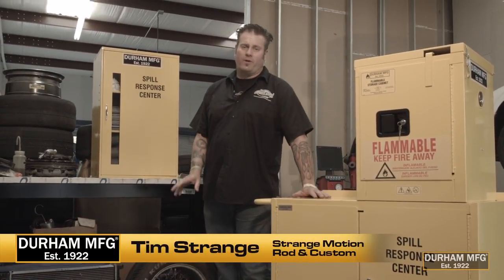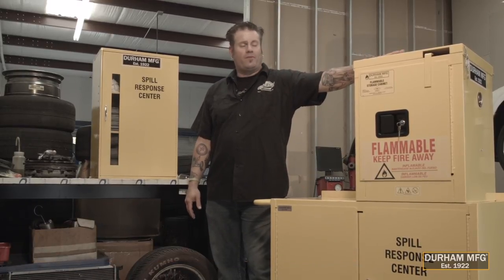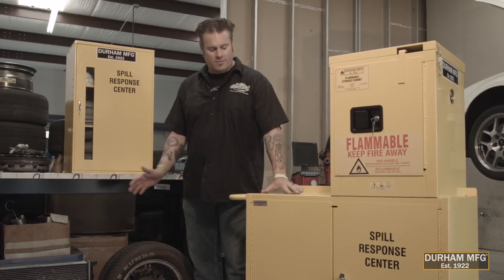Durham Manufacturing has you covered when it comes to safety. Everything from FM tested and approved flammable storage cabinets from four all the way up to 90 gallon, and things for your spill responses.